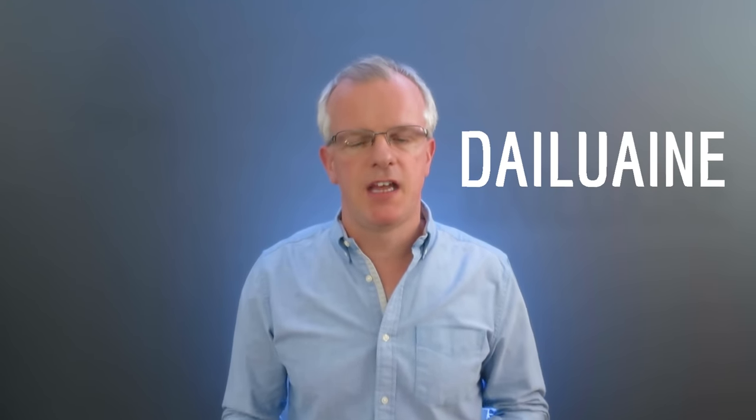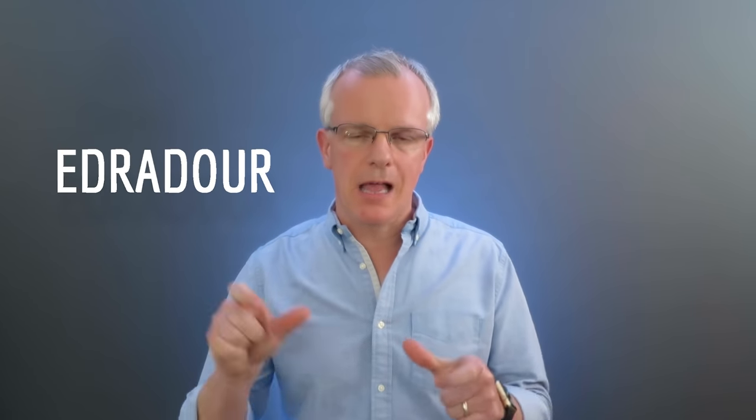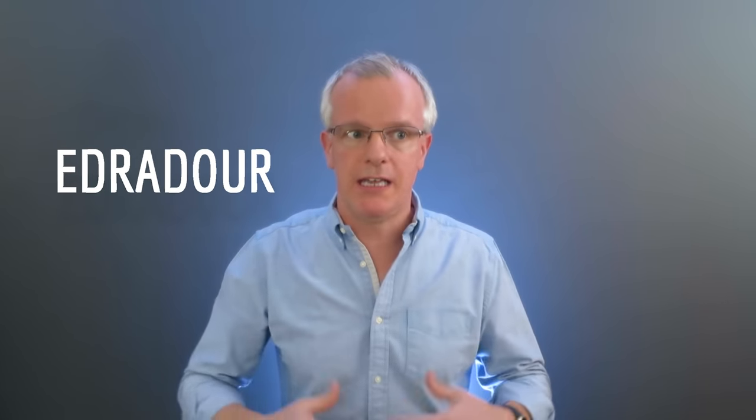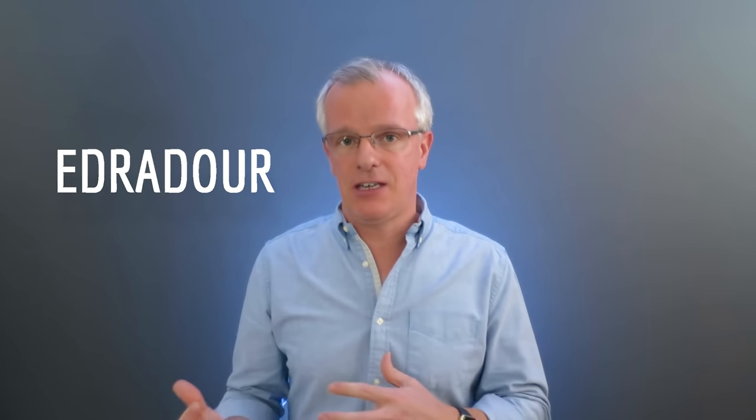Craigellachie — again, you can harden that CH and make it Craigellachie. Dailuaine — fantastic Speyside distillery, fantastic whisky, Dailuaine. Edradour — now some people add an extra syllable at the end and say Edradour. That's a very Scottish thing; we add extra syllables. We take the word 'worm' and make it 'worm', we take the word 'film' and say 'film'. Well, some of us do anyway. You can add the extra syllable or leave it as Edradour — nobody cares.